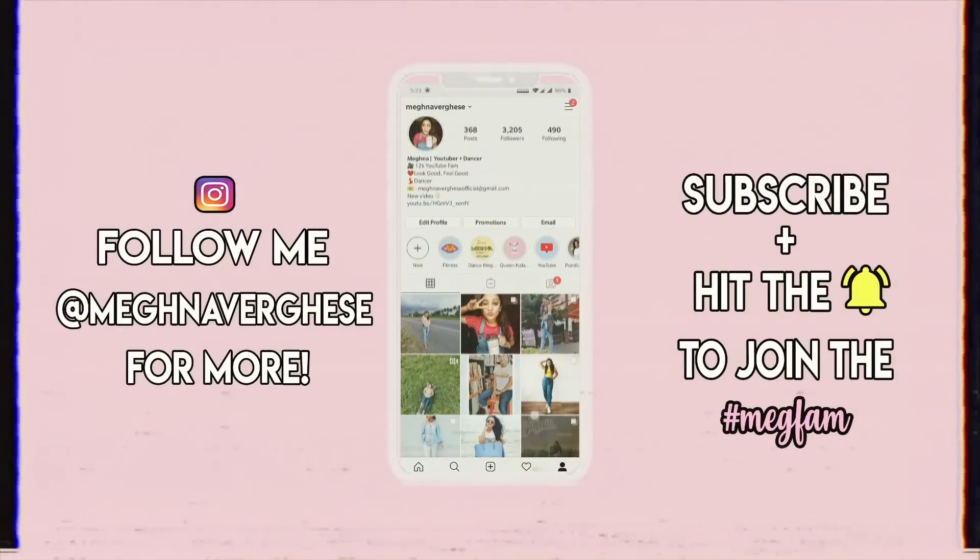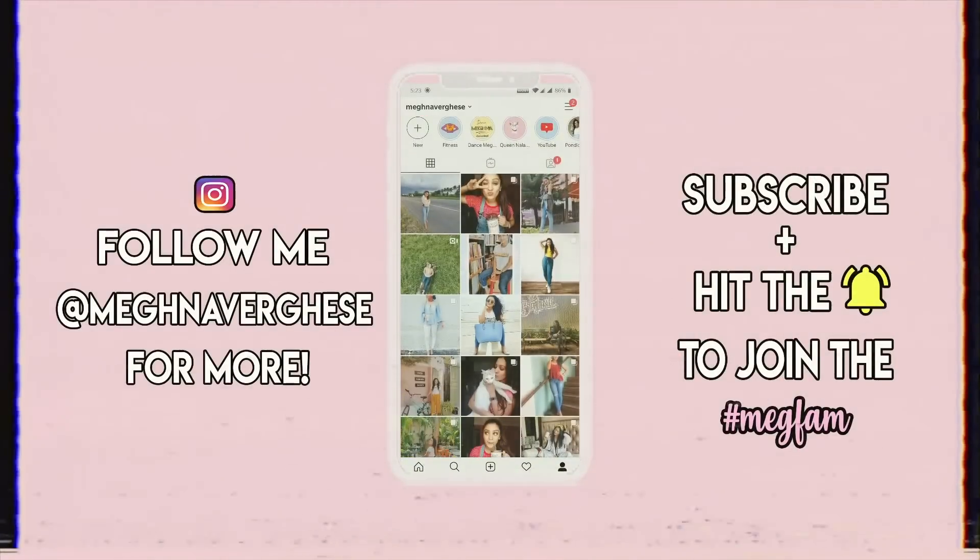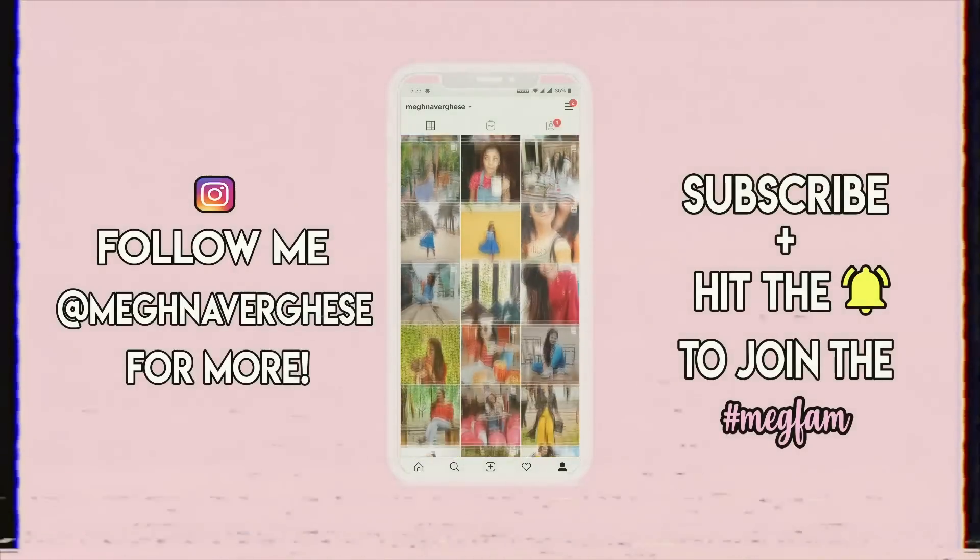Hi guys, today we will be discussing planners. This is a very chill laid-back video where I simply want to share my opinion on different 2021 planners available in India. In my previous video I spoke in detail about my 2021 planner by Ink Bucket, so make sure you watch that if you're interested. But I do understand that this may not be everyone's cup of tea or even everyone's budget.